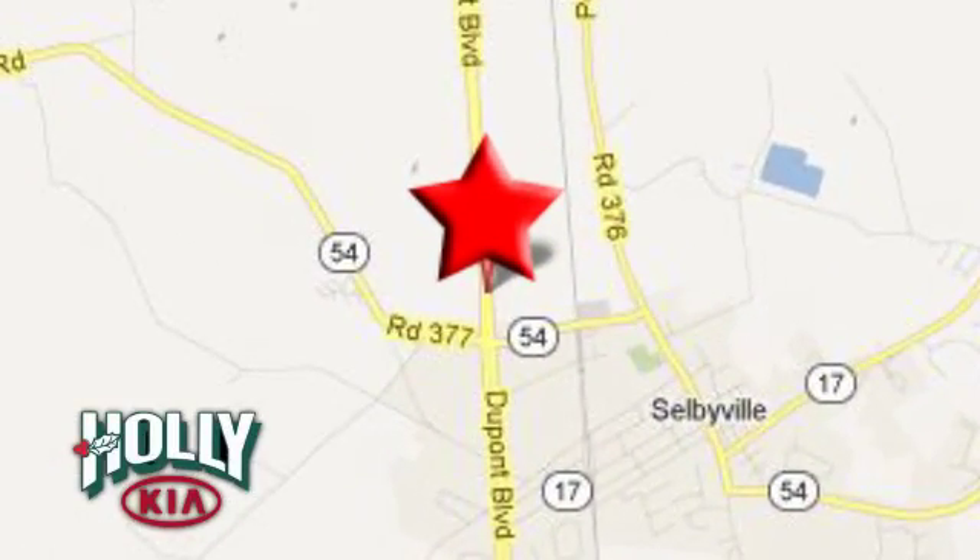We're conveniently located at 38015 North Dupont Boulevard in Selbyville, Delaware.